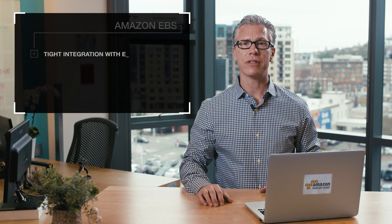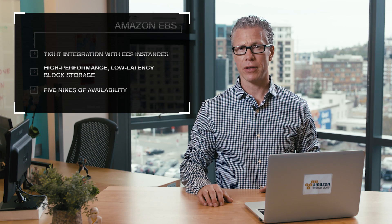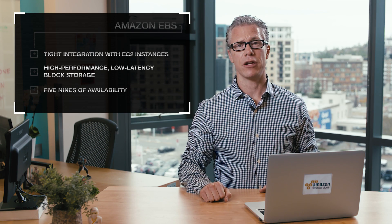Hi, this is Joe from AWS. Amazon Elastic Block Store, also known as EBS, provides persistent block storage for use with Amazon EC2 instances. Amazon EBS is tightly integrated with EC2 instances, providing high-performance, low-latency block storage with five nines of availability for the most demanding applications.